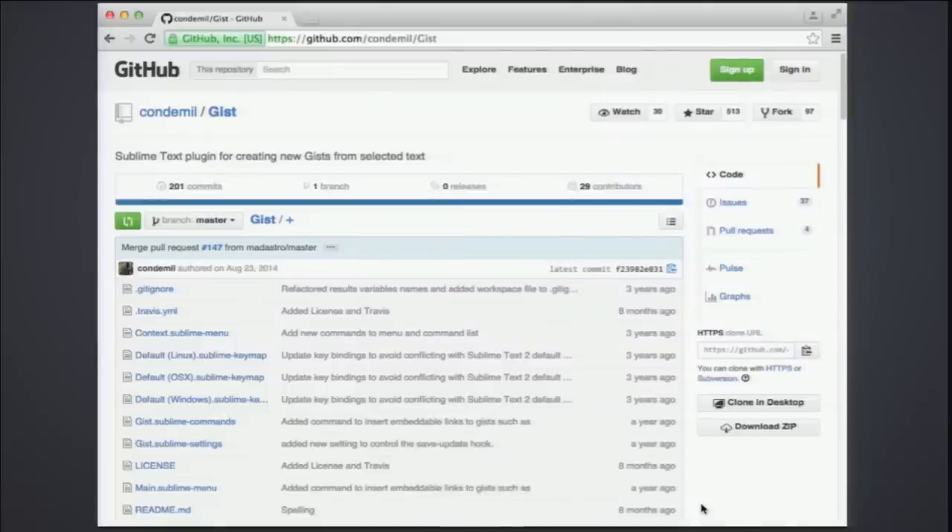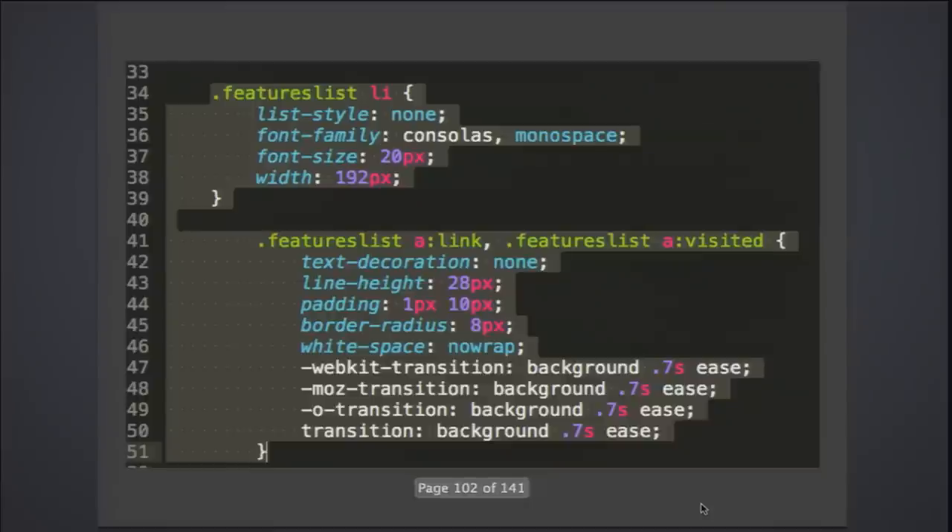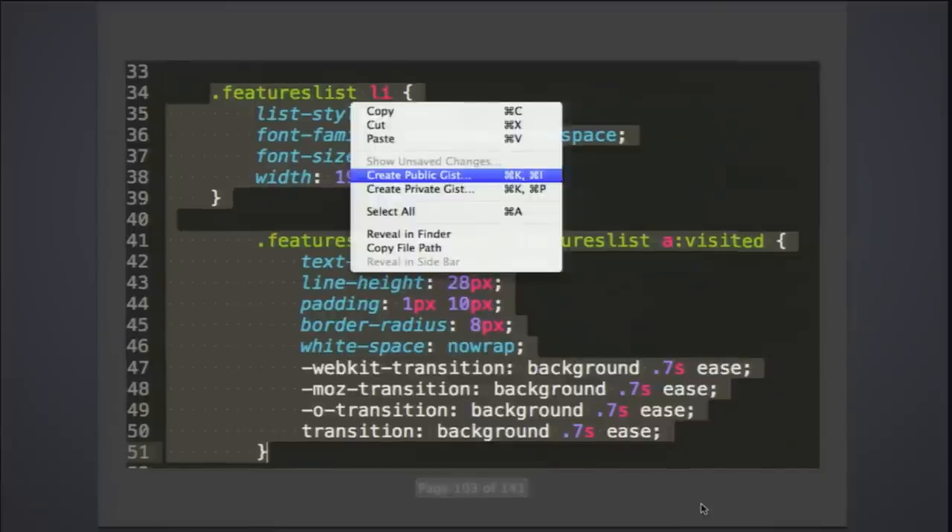There's a Sublime Text plugin called Gist — it lets you create new Gists from selected text. Select some code in your editor, right-click, and you can create a public or private Gist. You just need to set it up in GitHub first; the repository walks you through it step by step.